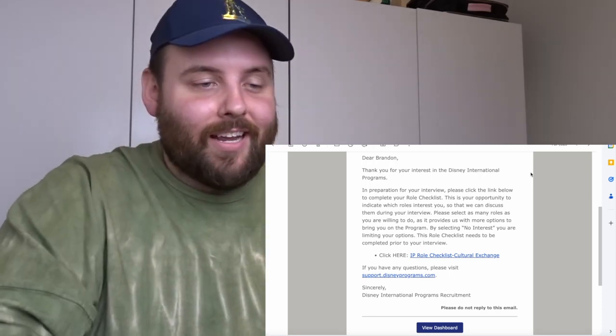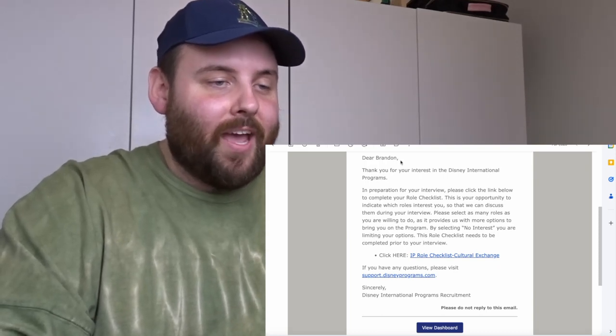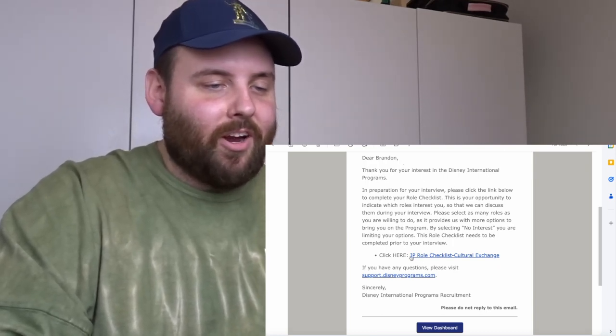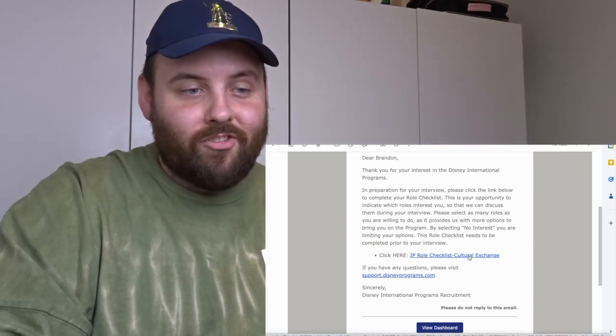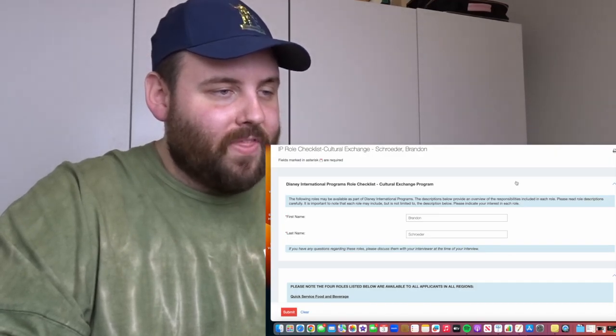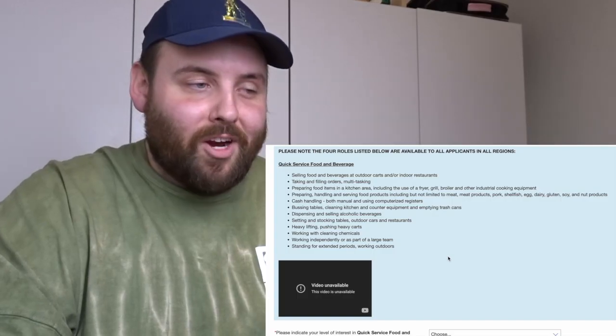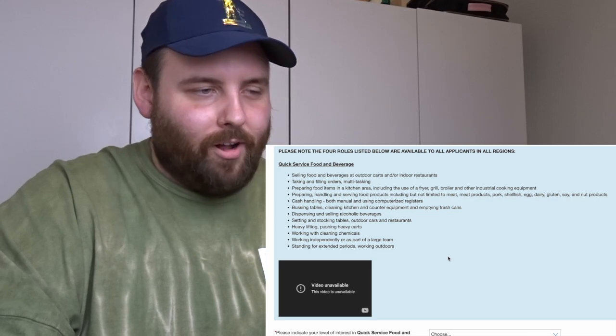I changed my outfit and put a spirit jersey on — it only feels fitting to do the Disney World checklist in a spirit jersey. I'm recording my screen as I do this so you'll see what I see. Here's the email and you click here for the IP role checklist, cultural exchange. I'll scroll through the roles and show you everything.